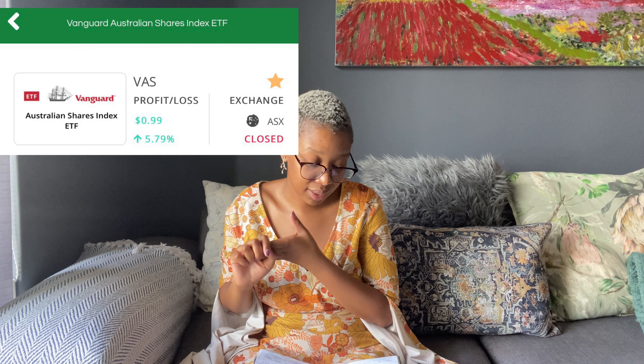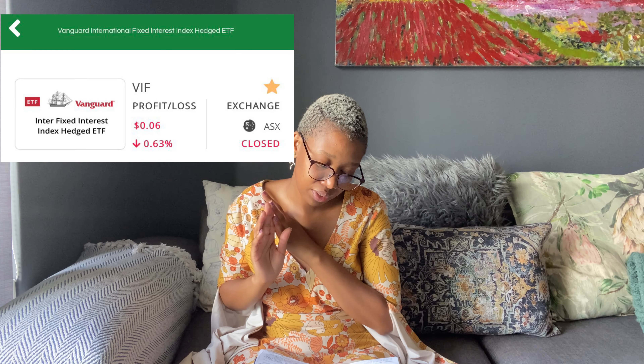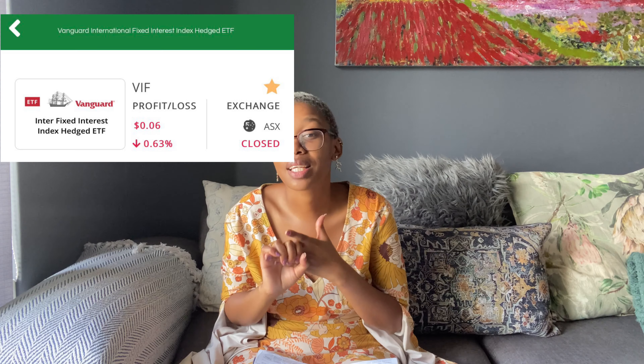The fifth investment is the Australian Shares Index, and I also invested in the Hatch Fixed Interest Index ETF. That's it for the companies — those are the only ones I have in my USD and AUD accounts.